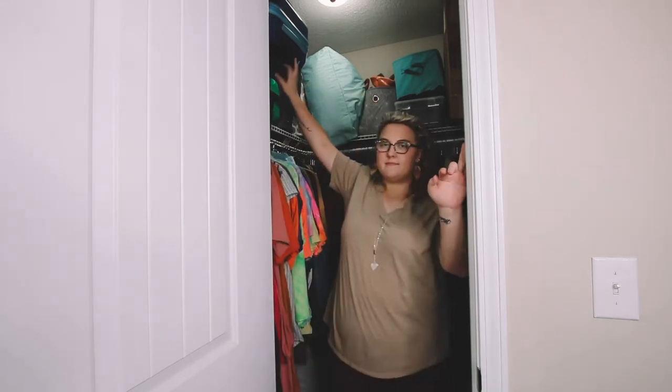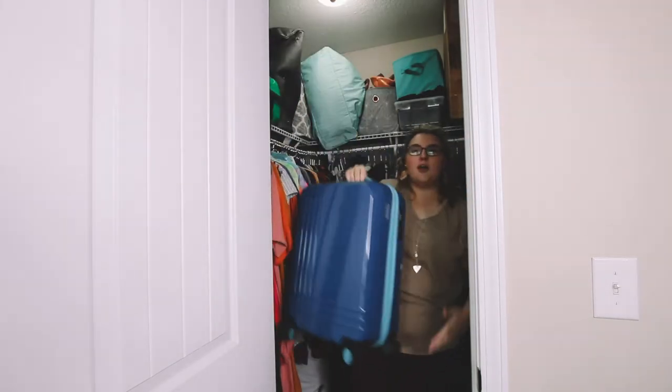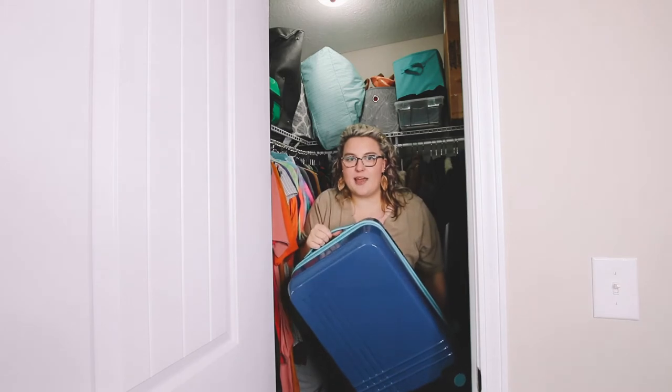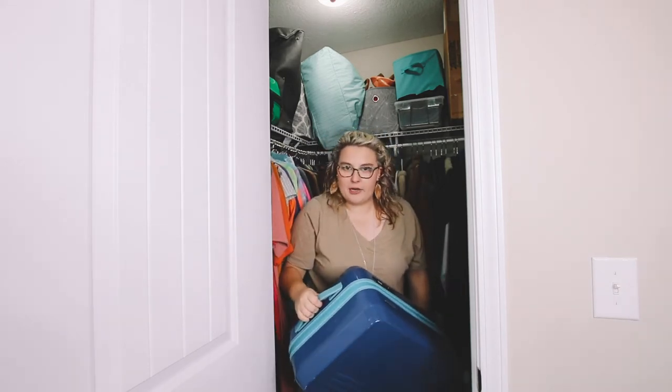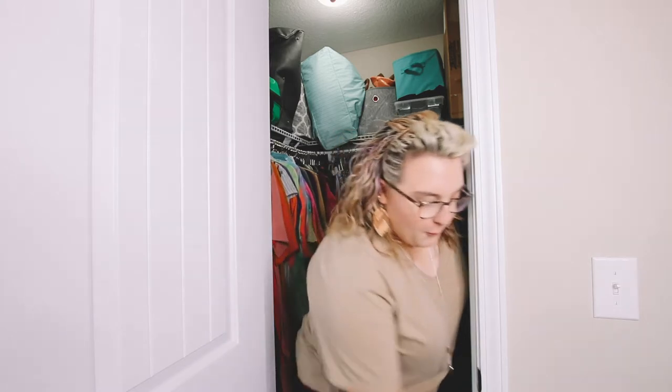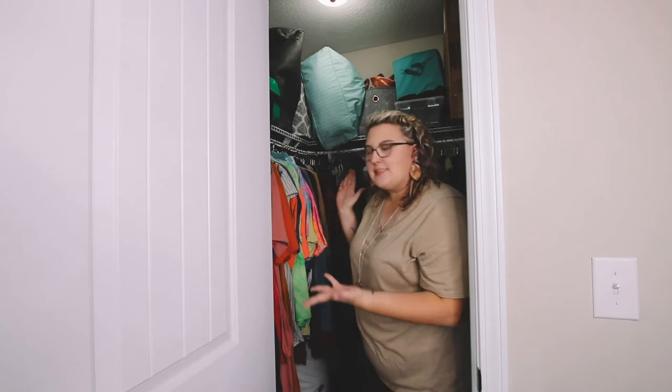First things first, I think I probably need a suitcase. We have this awesome carry-on suitcase from Rome Luggage, and inside I already have my toiletry bag all ready to go, so we'll set this to the side.